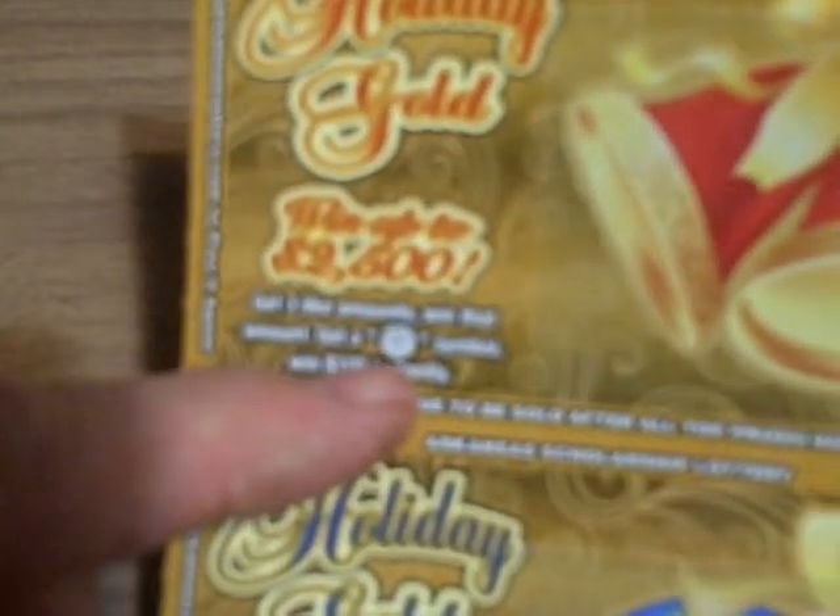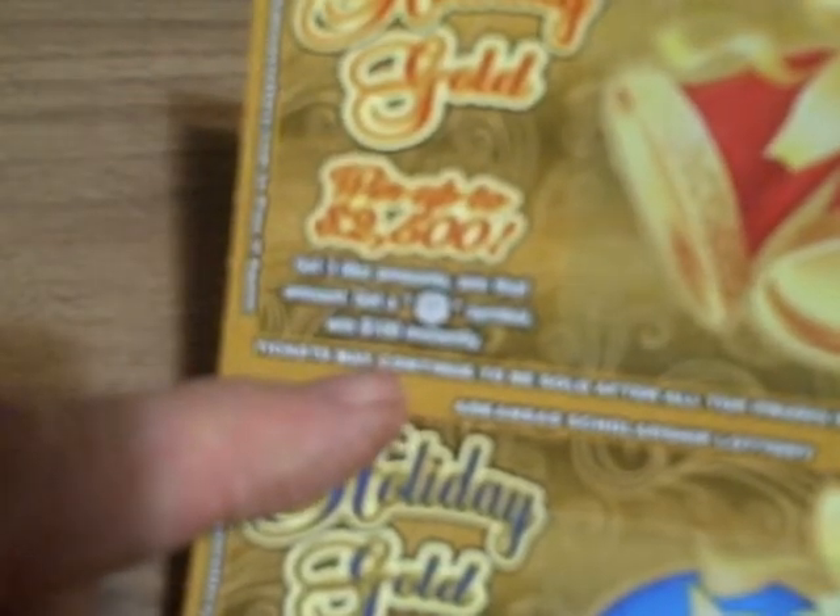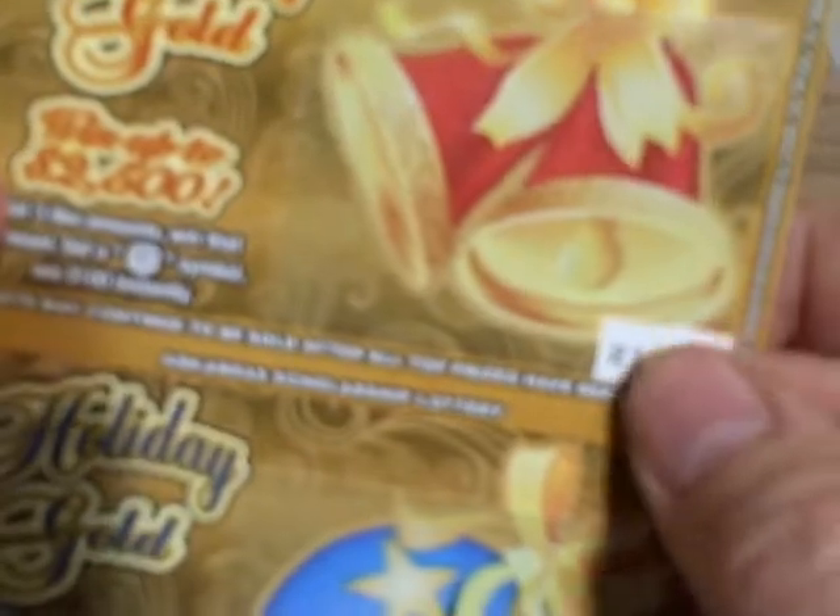You can win up to $2,500. And if you get this symbol — I can't quite make out what kind of symbol it is — but if you get this symbol, you win $100 instantly. The object of this game is to get three like amounts, and I'm going to do all three tickets in this video.